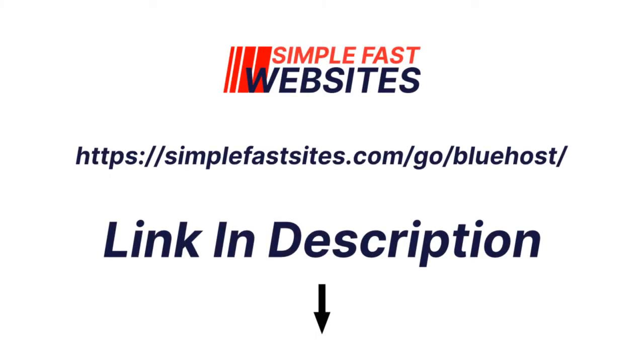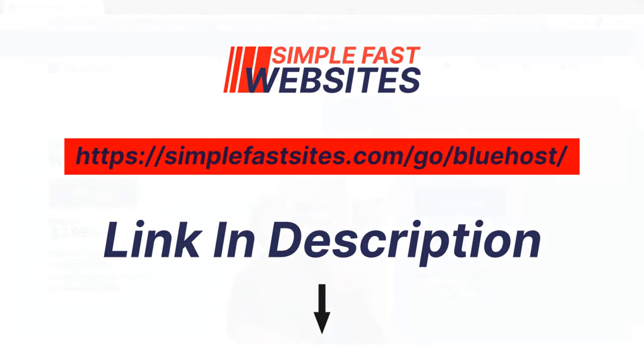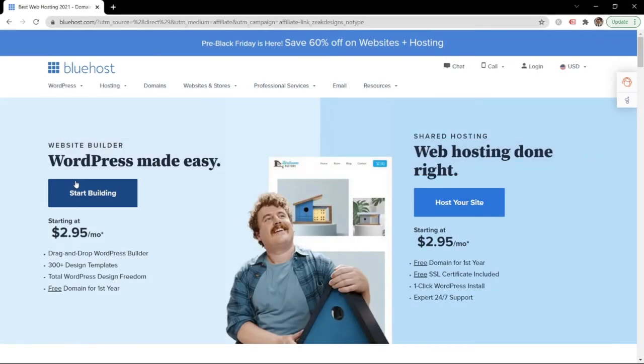The first thing you want to do is go to SimpleFastSites.com/go/Bluehost and that'll take you to a page where you'll be able to get your own website for only $2.95 per month, and you get a free domain name for the first year.